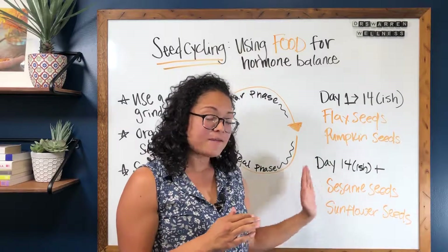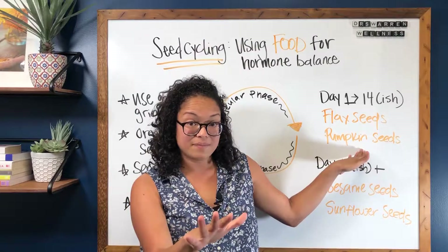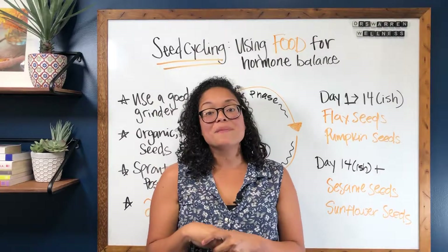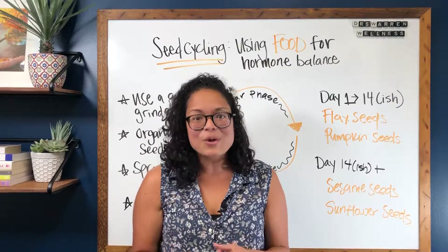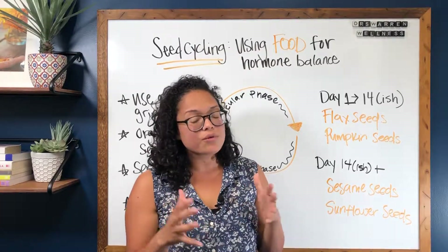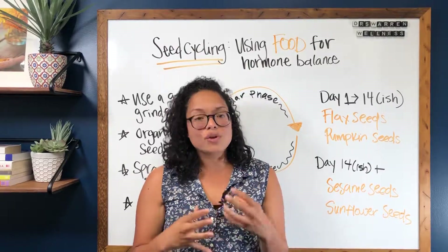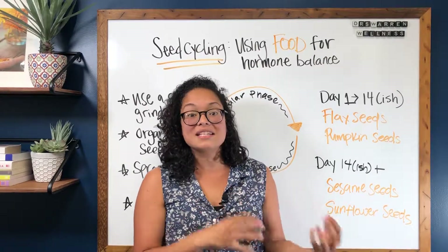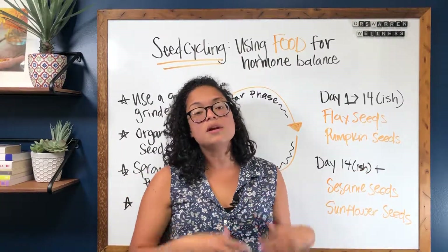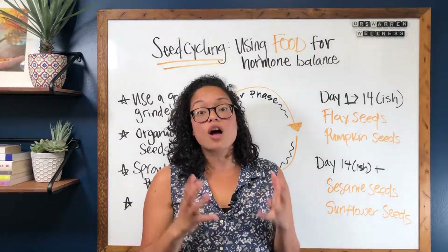On the second half of your cycle, sesame seeds are also going to be high in omega-6 and really good quality fat, plus vitamin E, which is a fat-soluble vitamin — really great for your cycle. Sunflower seeds are going to be high in omega-3 and a lot of really good quality fat. These also have lignans, so they're working on clearing out excess estrogen, preparing your body to produce progesterone and helping with the production of progesterone.